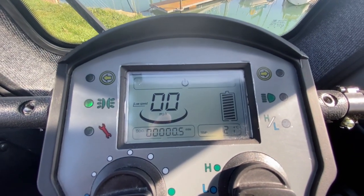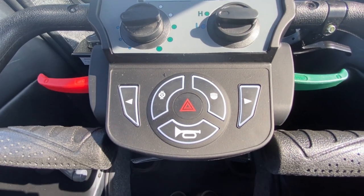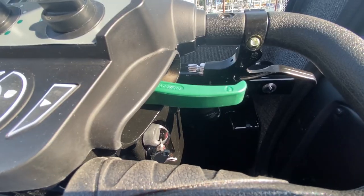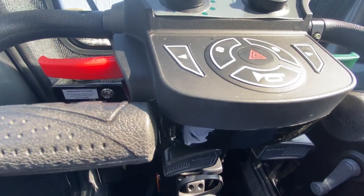The tiller features a contemporary LCD digital dashboard, large control buttons and an ergonomic throttle and braking lever to ensure you'll have the ultimate level of control.